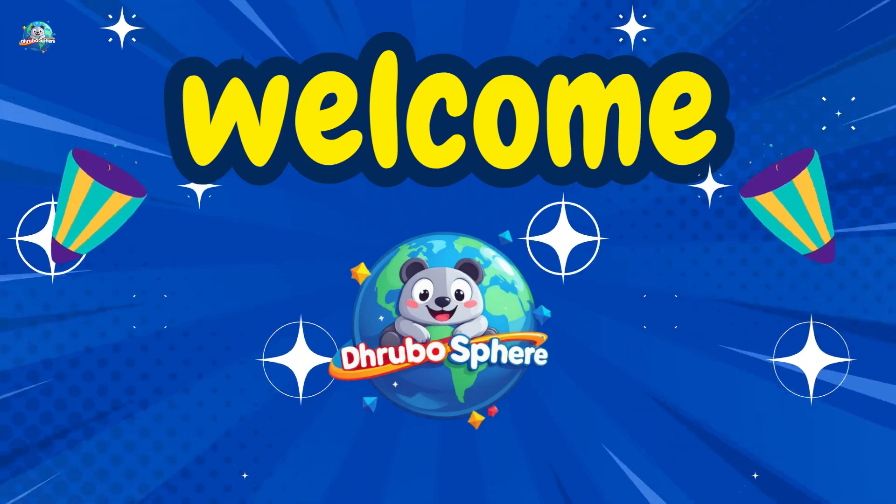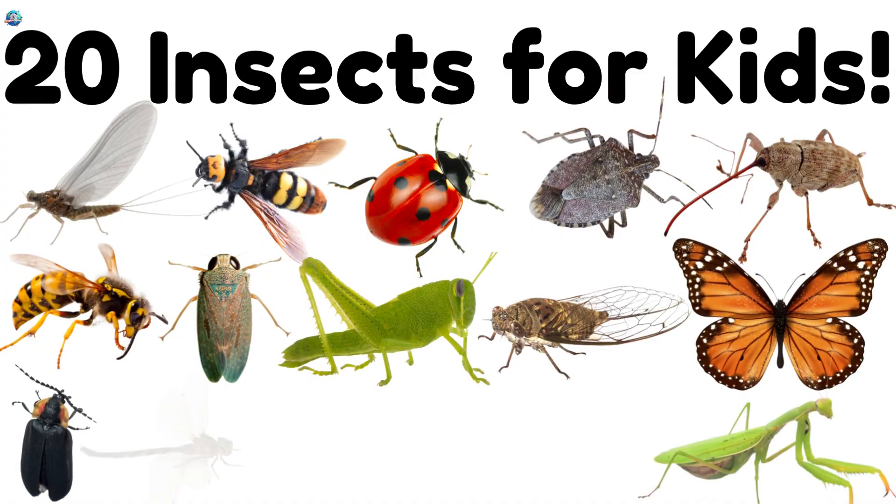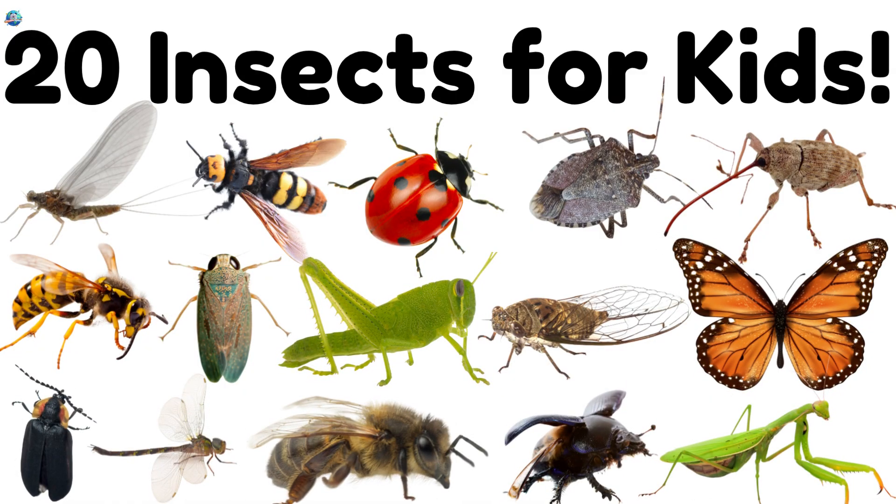Welcome to Drubosphere! Let's explore 20 amazing insects buzzing, crawling, and flying all around us.